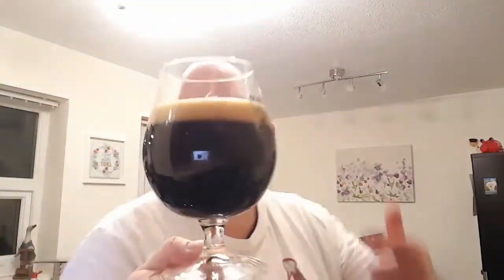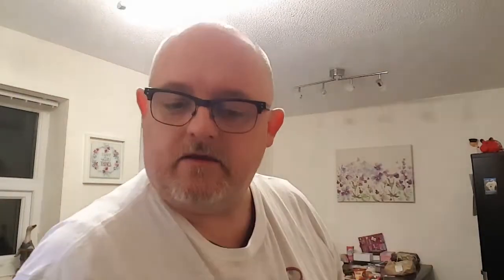Okay, beer at last. What have we got? A jet black beverage — can't see any light through it at all. A finger of tan head, very tight compact bubbles, a lot of bubbles across the top, crater-like to be fair. It looks decent.